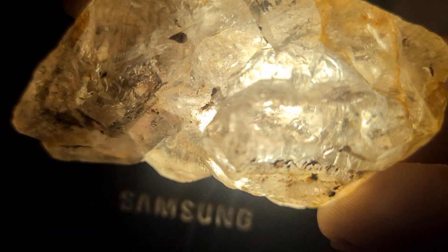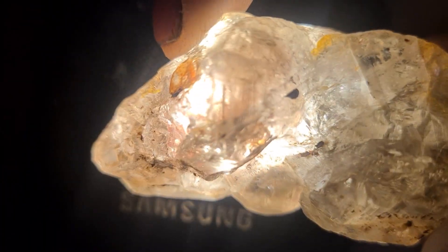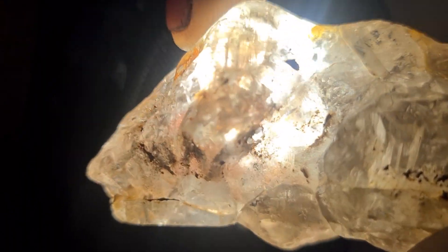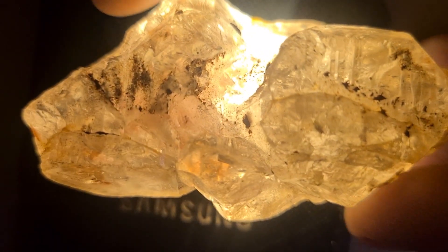Every time I find a stone like this, I imagine the story behind it — formed deep underground, shaped by the forces of fire, pressure, and time. And finally brought here by water, waiting quietly to be discovered.